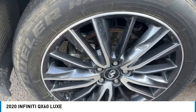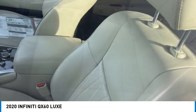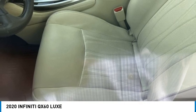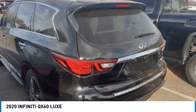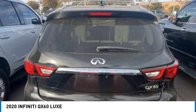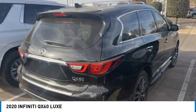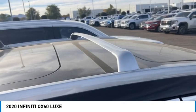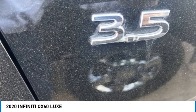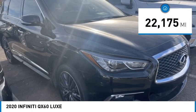We are pleased to show you the 2020 Infiniti QX60. The Infiniti QX60 is the perfect blend of luxury and practicality. This crossover SUV not only provides ample space for passengers and cargo, but also an interior that screams luxury. In addition, the QX60 offers extremely high levels of safety, all with a sleek new design. This vehicle has less than 25,000 miles.